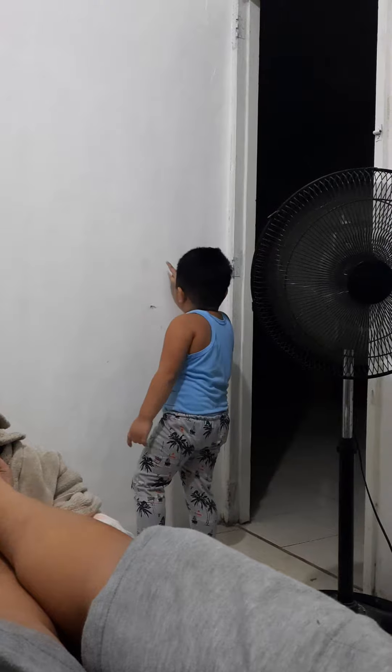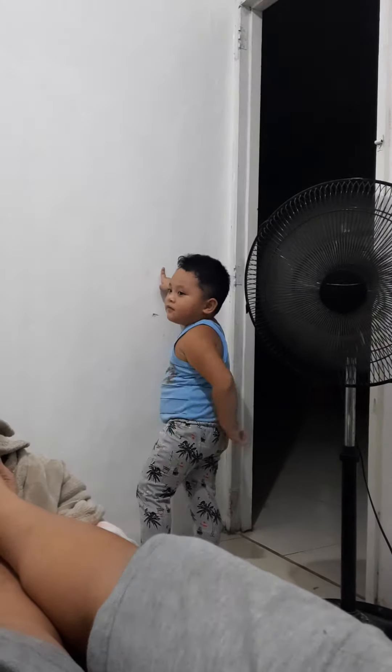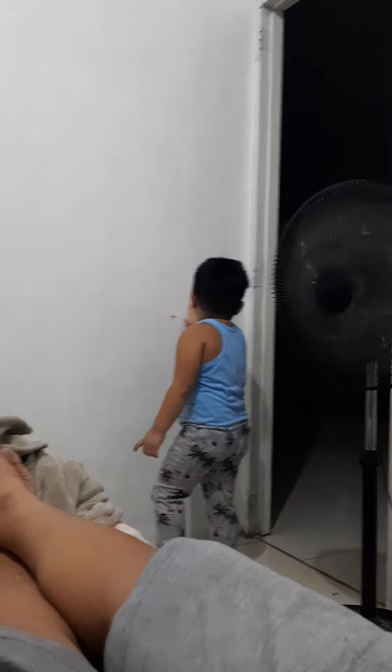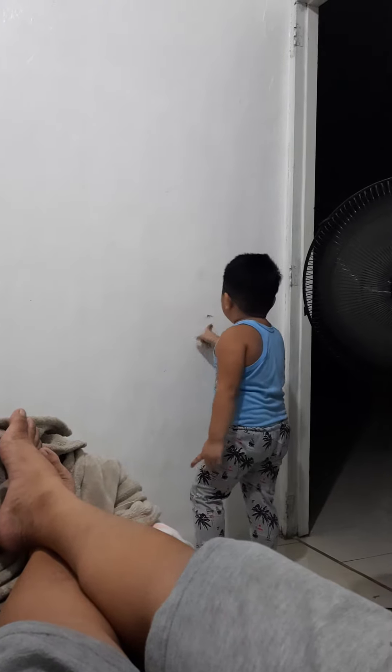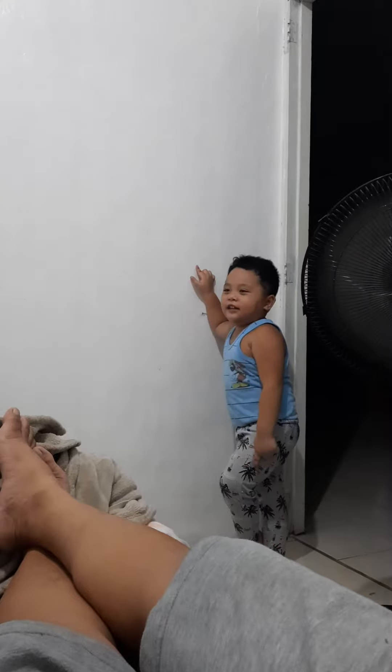The next letter is letter M. What comes after L? M is for monkey! It's the body of the monkey. Monkey!